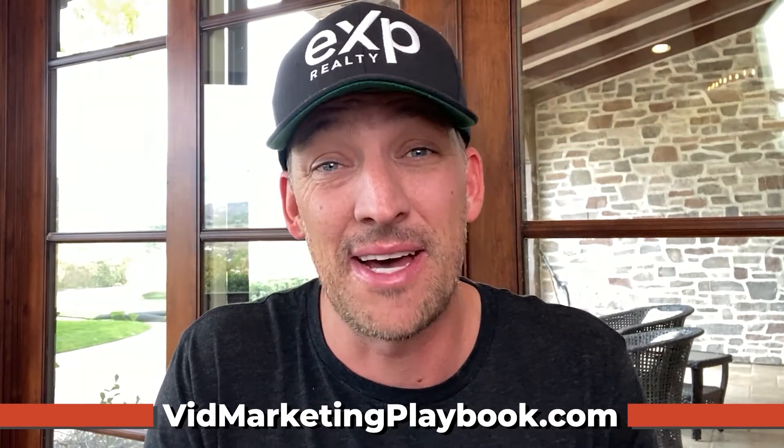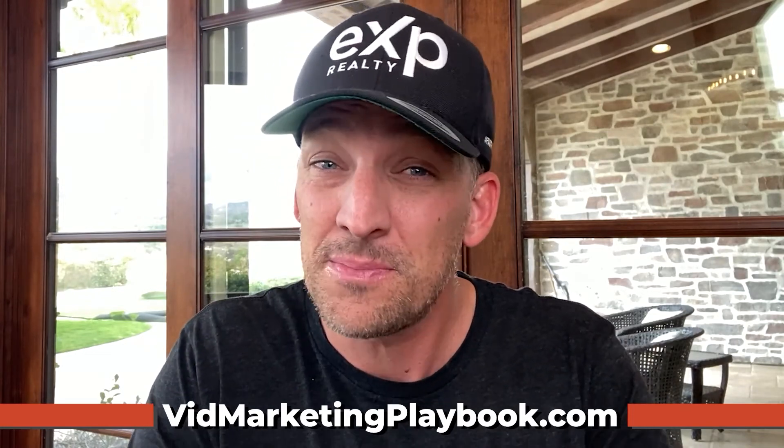If you want to go deep and be a part of this private mastermind, there's only room for five people. This is at John Cheplak's house in Las Vegas, Nevada, January 8th and 9th. We'd love for you to join us, but this is only if you are truly committed. If you're just trying to dip your toes in the water, don't waste your time — that's not what this event is for. This is for those that want to dive in headfirst. I'd love to see you there. Shoot me a DM and I'll get you all the details.